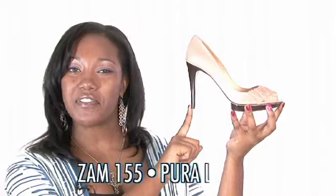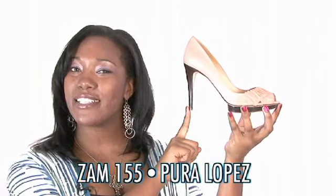And now for my personal moment of Zen — the shoe of the day, brought to you by Zappos.com. This is the Zam 155 from Pura Lopez in Salmon.